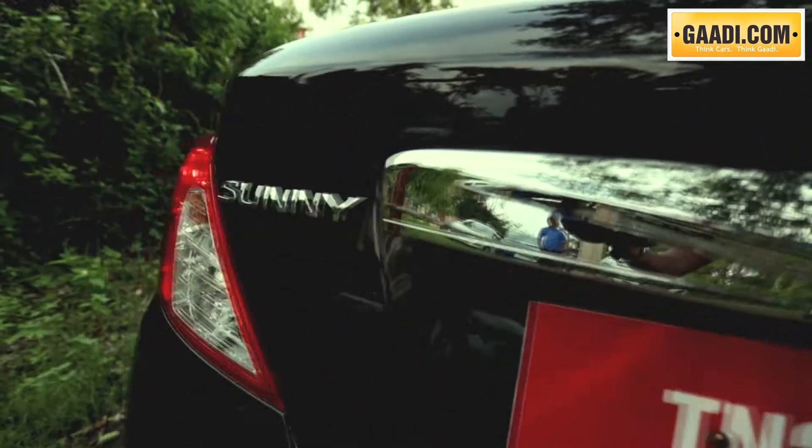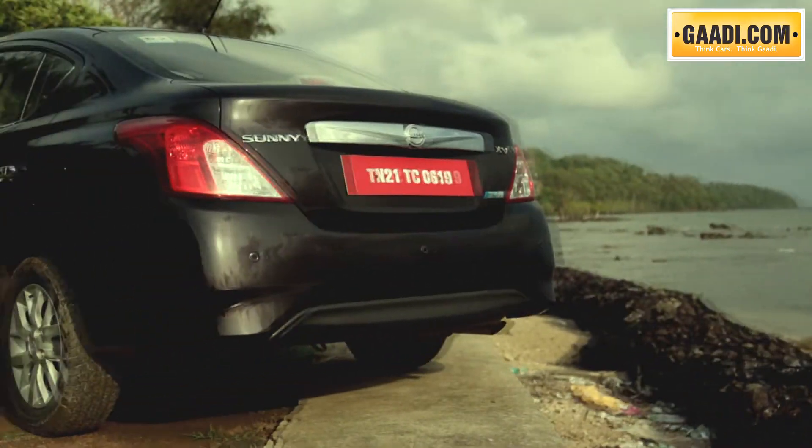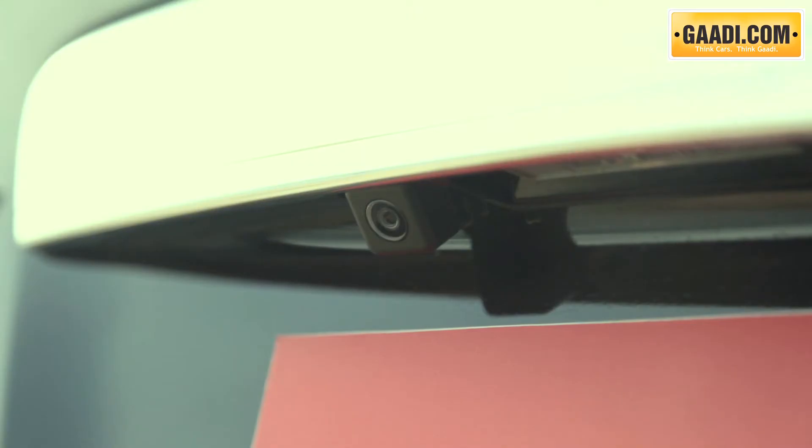At the back, not much has changed apart from a bigger chrome garnish and a new bumper with sharper edges. You also notice the rear parking camera and sensors.